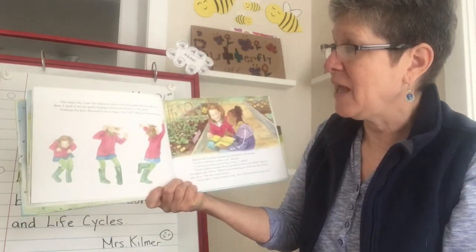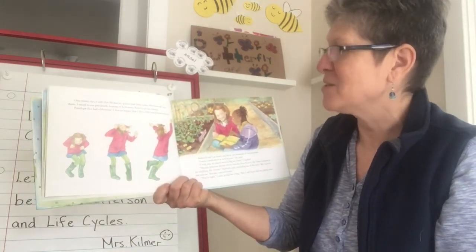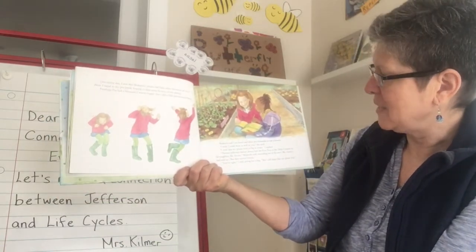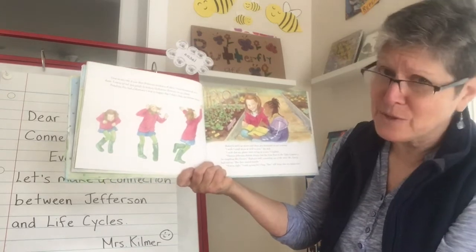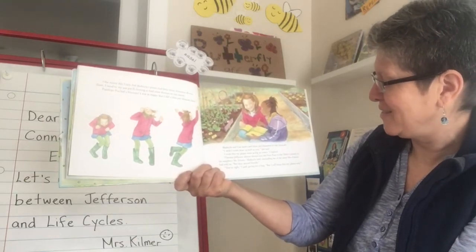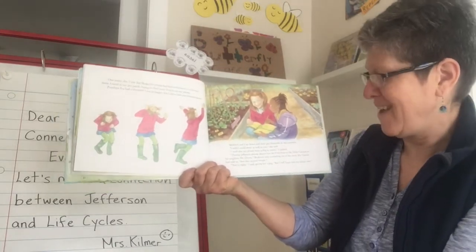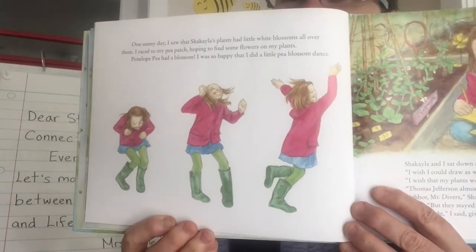One sunny day, I saw that Shekayla's plants had little white blossoms all over them. I raced to my pea patch hoping to find some flowers on my plants. Penelope pea had a blossom. I was so happy I did a little pea blossom dance. Shekayla and I sat down and drew pea blossoms in our journals. I wish I could draw as well as you, she said. I wish that my plants were as big as yours, I replied. Thomas Jefferson almost always lost the first peas to the table contest to his neighbor, Mr. Divers, Shekayla said. But they stayed friends. You're right, I said, giving her a hug. But I still hope that my plants win.